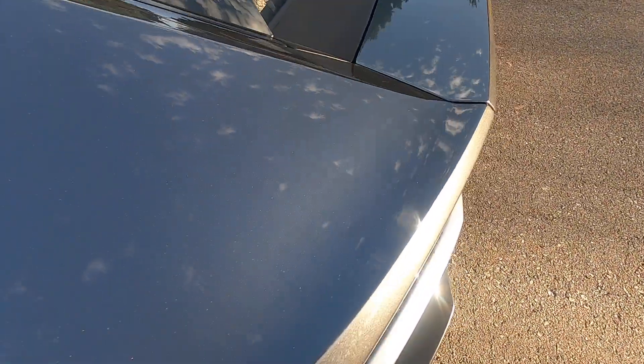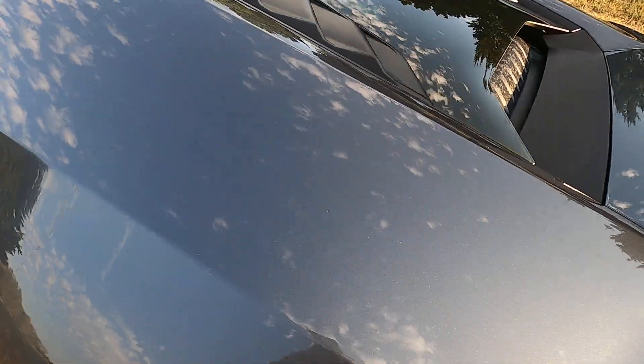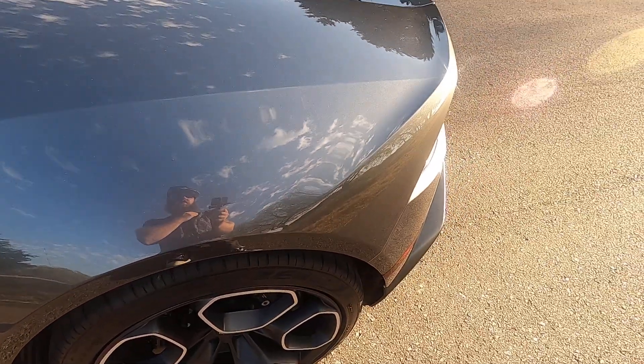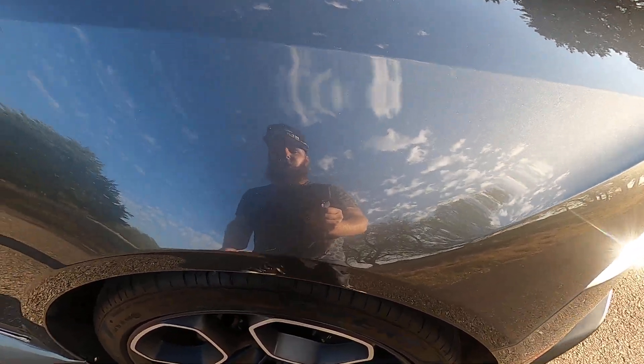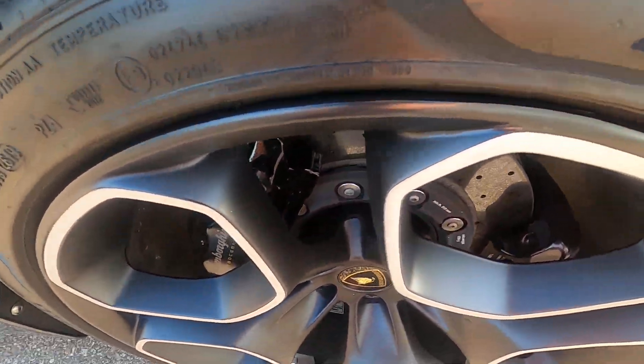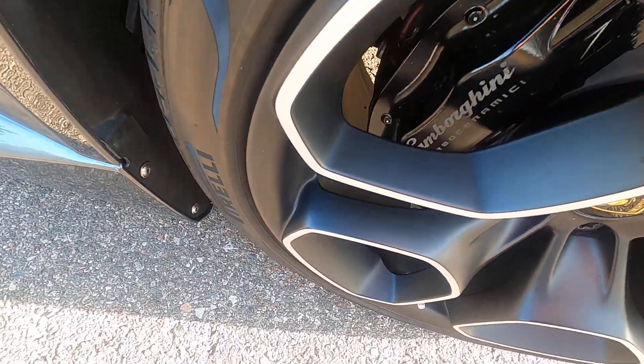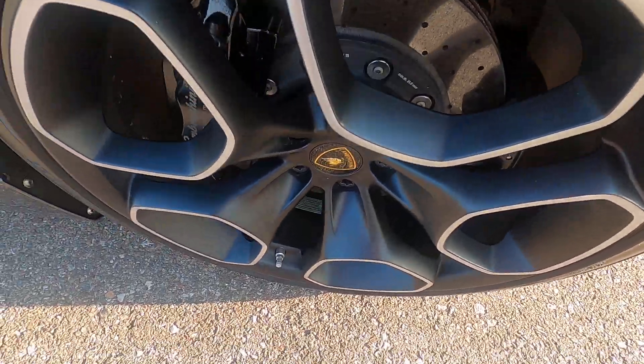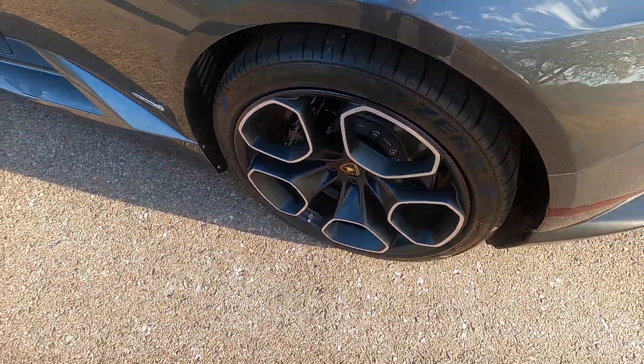I apologize if there's any wind noise — the weather's been somewhat aggressive today. The driver's side rear quarter panel is impeccable, no issues. Rear driver's side wheel is also in fantastic shape, no marks at all.